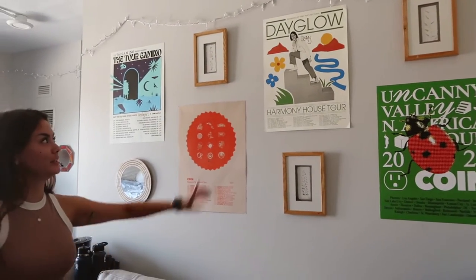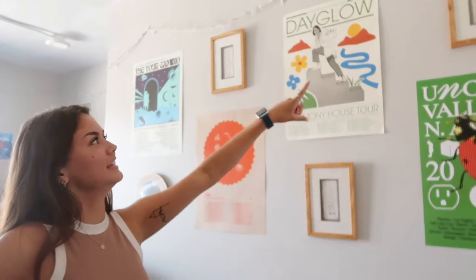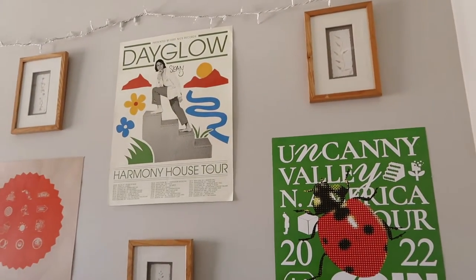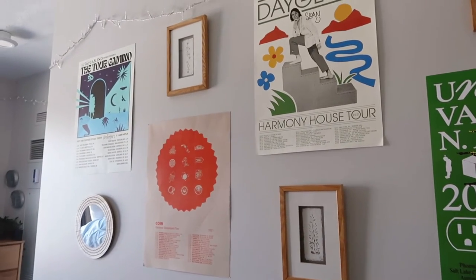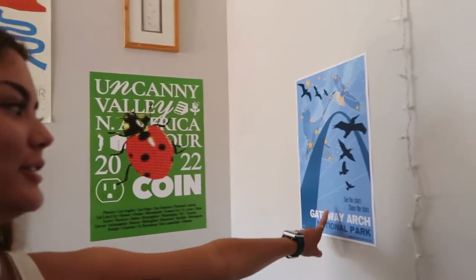All of these posters are from concerts that I've been to. This one is signed by Dayglo, who's the main guy from the band — I love that one. These little wooden flower frames are all from Goodwill — I got them for two dollars a piece, which I'm very excited about.